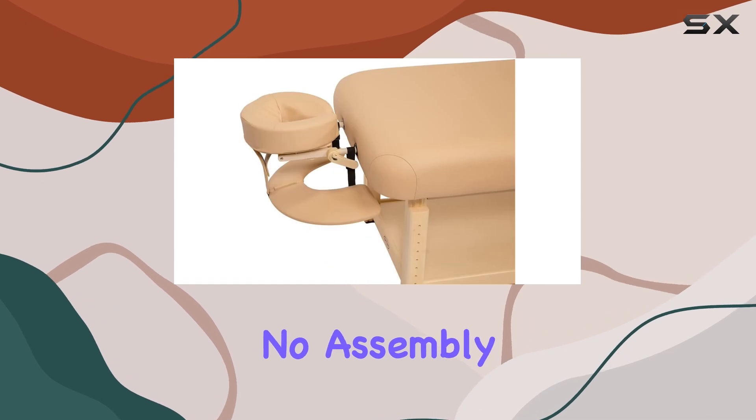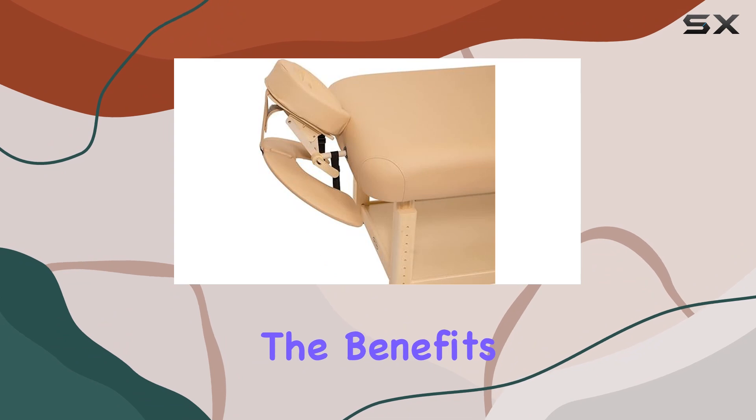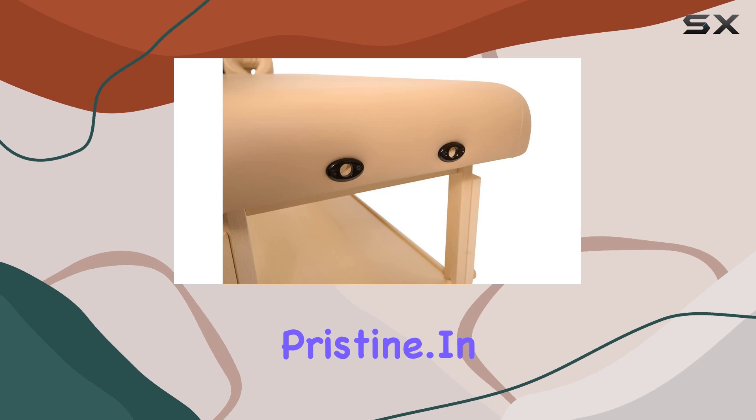And the best part? No assembly required. That's right — you can start enjoying the benefits of this massage table straight out of the box. Simply wipe it down with a dry cloth to keep it looking pristine.